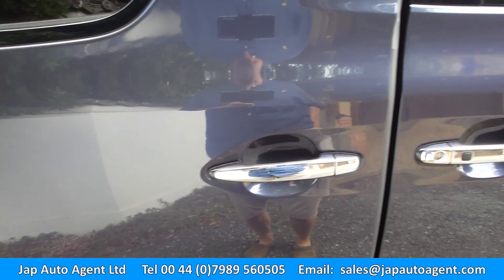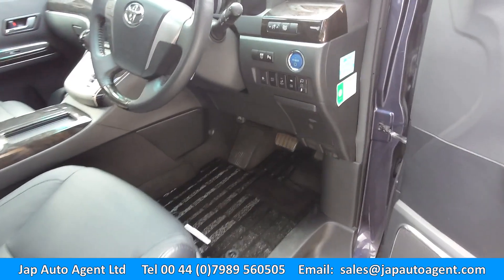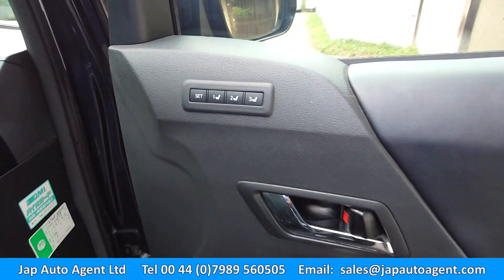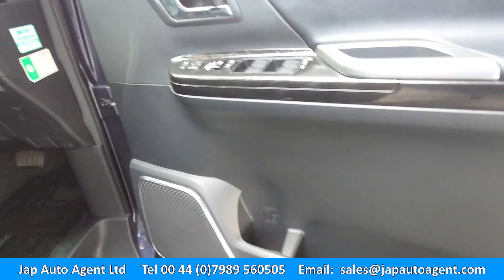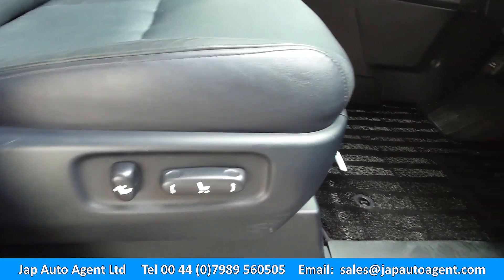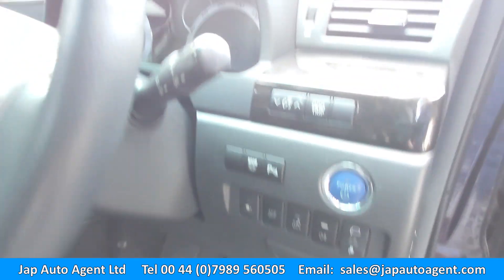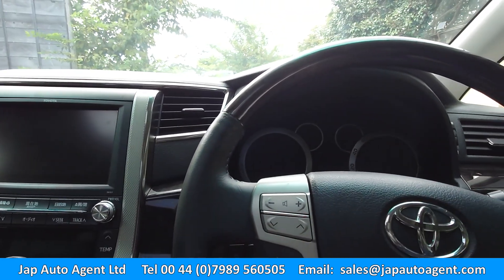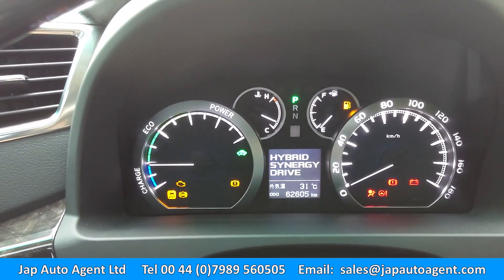Of course it has keyless entry and keyless start, so it's just a push start. It has memory positions for the driver's seat, so if you've got more than one regular driver that's convenient. And of course power-assisted front seats. Nice plain driver mat.